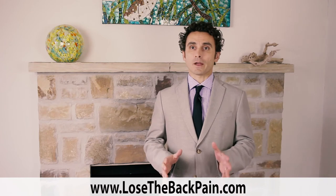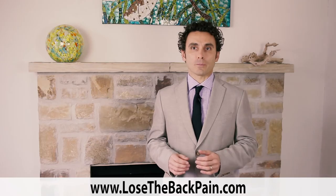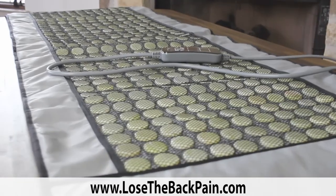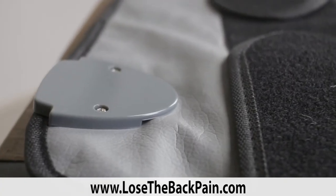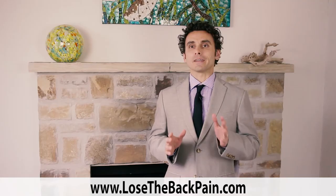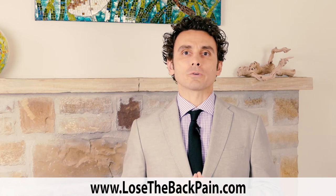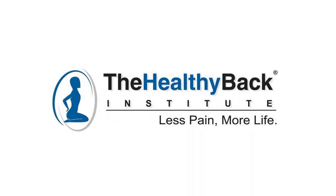Sure, there are lots of far-infrared products out in the marketplace. The problem is a lot of it is junk, and as the saying goes, you get what you pay for. With our product, you get the highest quality materials and construction backed by a two-year warranty and a 90-day money-back guarantee — and all this from a company you've grown to rely on and trust.